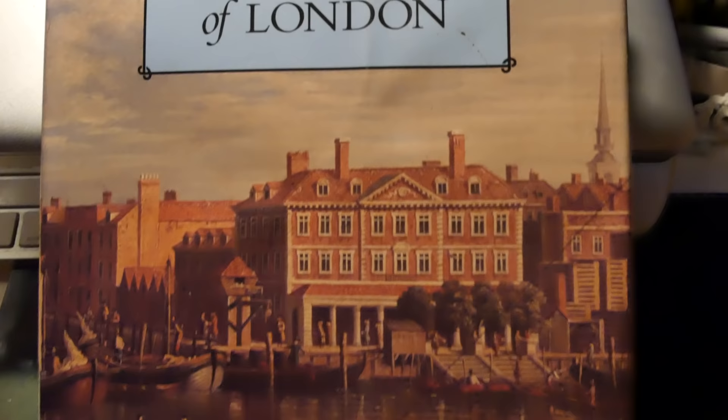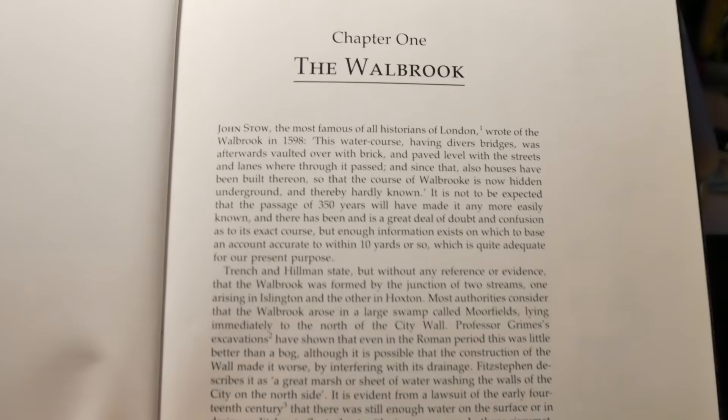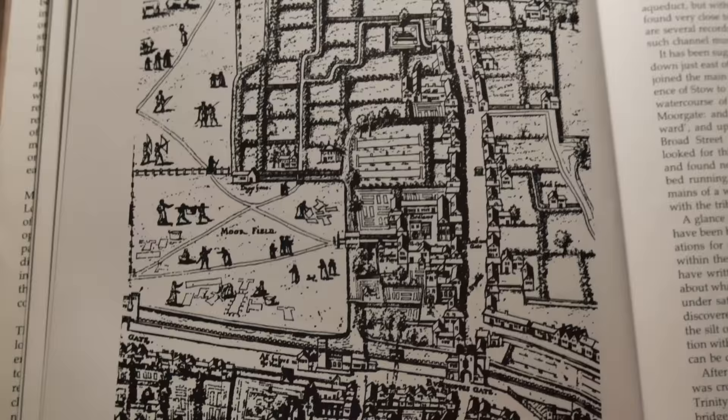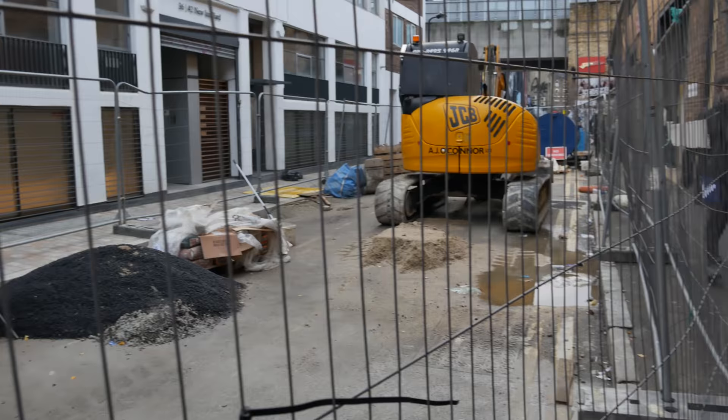John Stowe, the most famous of all historians of London, wrote of the Walbrook in 1598: 'This watercourse, having divers bridges, was afterwards vaulted over with brick and paved level with the streets and lanes where through it passed. And since that also houses have been built thereon, so that the course of the Walbrook is now hidden underground and thereby hardly known.'